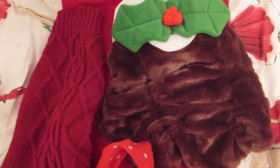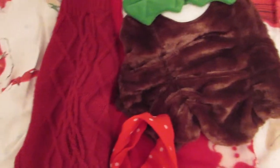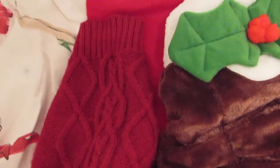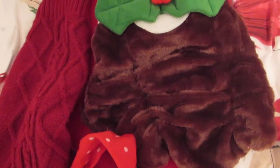She also has these outfits which she wears outside if she's cold — they're just festive outfits. So she's got a red jumper, a pudding costume which I thought would be good for Christmas day, and a red scarf.